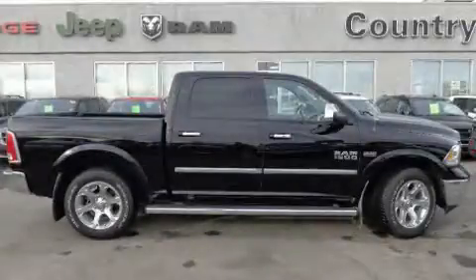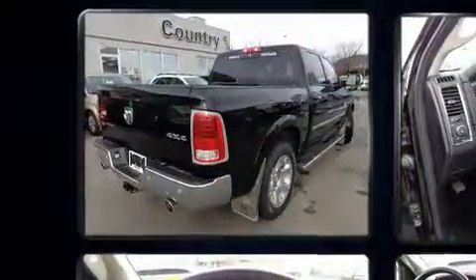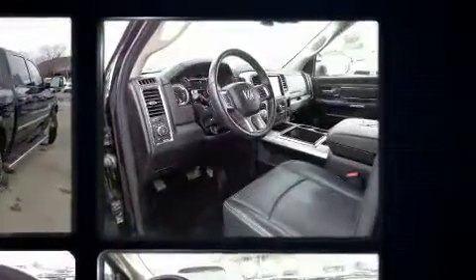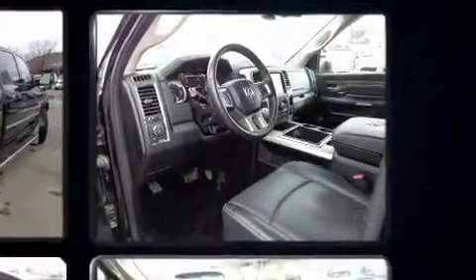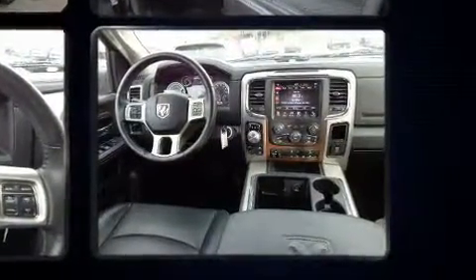You can expect a lot from the 2014 Ram 1500. It features an automatic transmission, four-wheel drive, and a powerful eight-cylinder engine. Top features include front dual-zone air conditioning, a built-in garage door transmitter, a rear-step bumper, and automatic dimming.